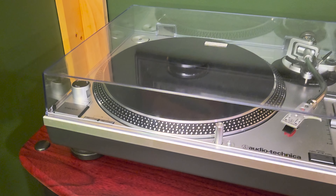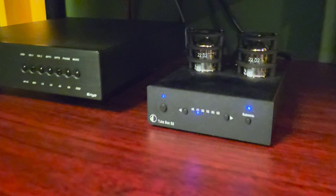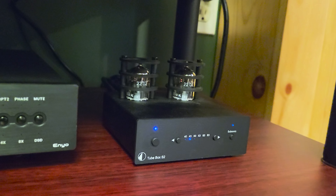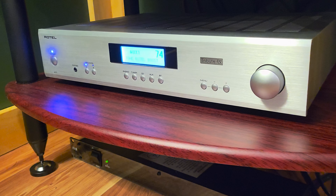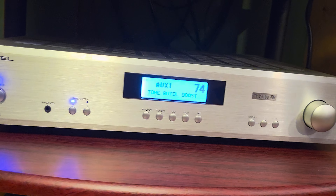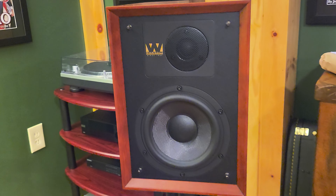Before going into detail on how it sounds, let me tell you what I'm playing it on. This is the Modest Audio File Channel — a modest system. I'm playing this on an Audio-Technica LP-120 turntable with an upgraded ML cart. That's going through a Project 2-Box S2 with upgraded Genelec's Golden Lion tubes, into my Rotel A11 Tribute integrated amp, and out through Wharfedale Denton 85th Anniversary Edition speakers.